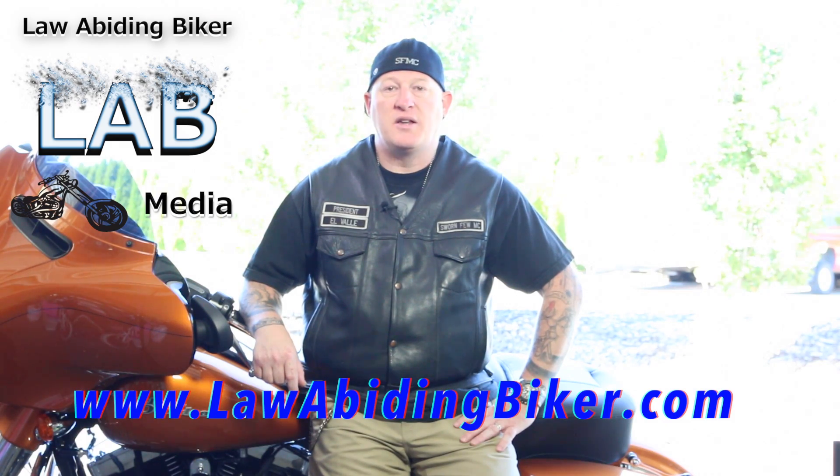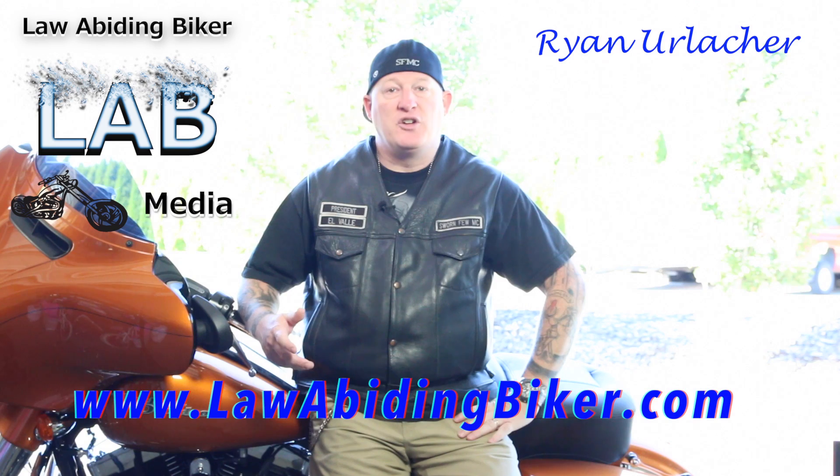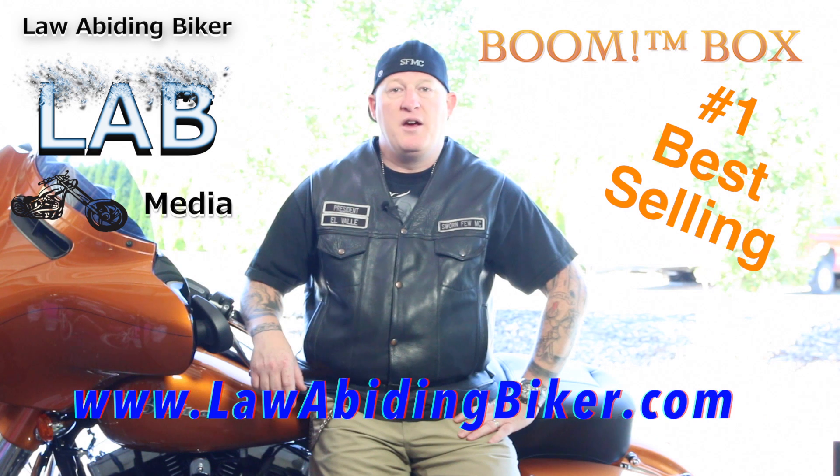Welcome fellow Bikaholics. I am Ryan Erlacher with lawabidingbiker.com, your high tech redneck. Congratulations, you have landed on the best regarded, number one selling complete boombox system instructional video.